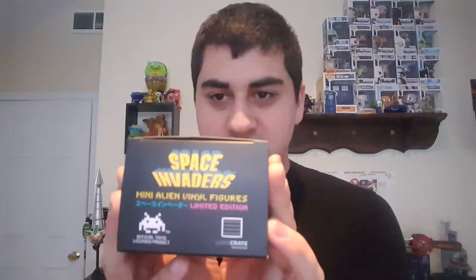Next you get a little Space Invaders figure — an exclusive to Loot Crate. You get one of three figures; it's just a little display piece from the Space Invaders game. It kind of feels like a Pop Vinyl, honestly. It's really neat looking and I think it deserves a spot on my shelf.